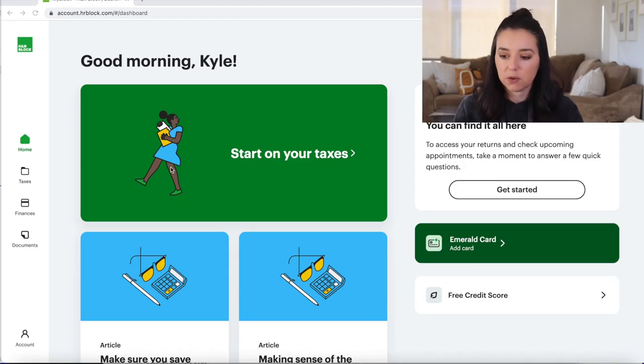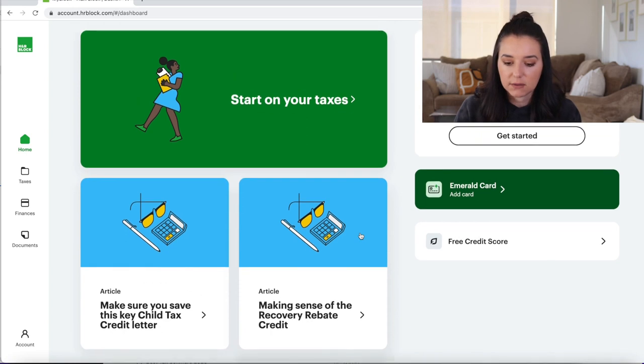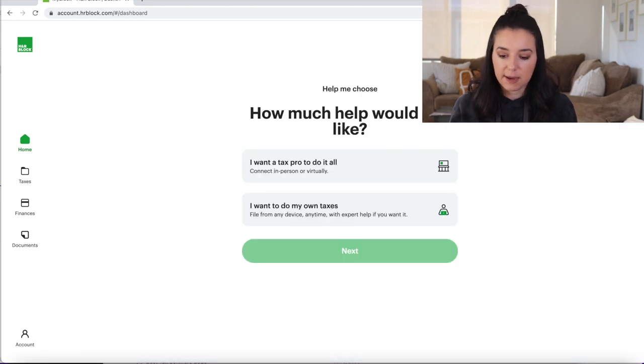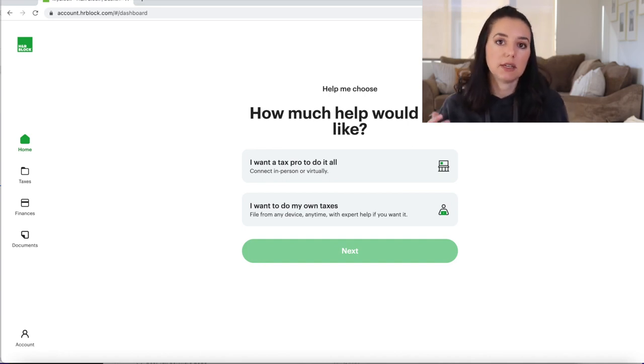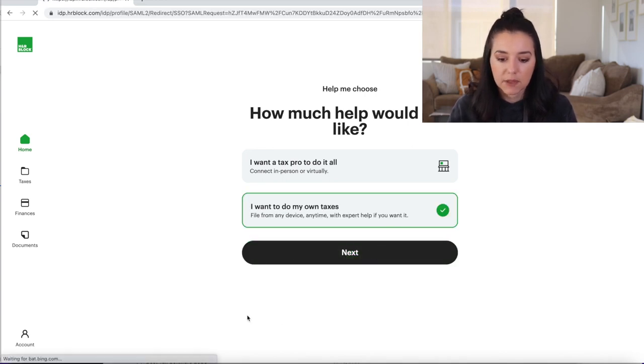Upon making your account, you're greeted on the dashboard with a big green button that says 'Start on your taxes.' They have articles you can reference about the recovery rebate credit and child tax credit letter. You have two different options: you can have a tax pro do it for you — send your shoebox of tax documents to one of their professionals — though that service is a lot more expensive. We're going through the online version here.